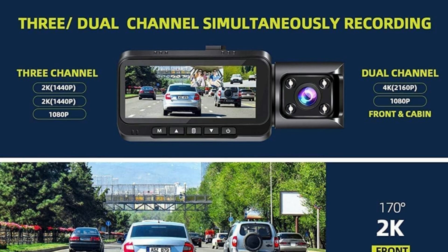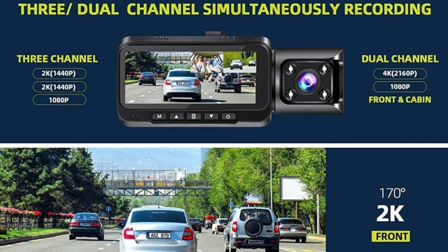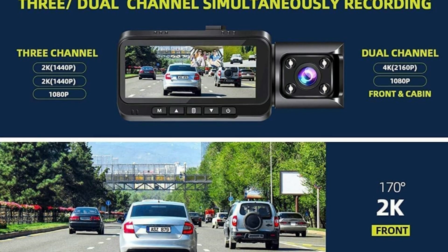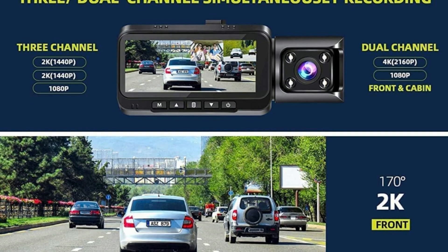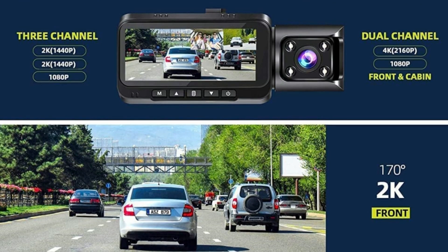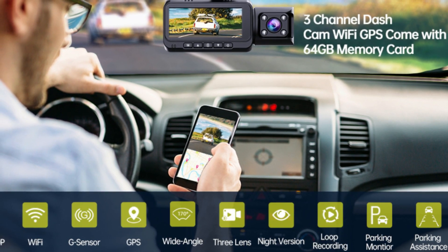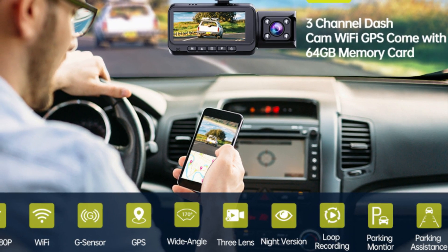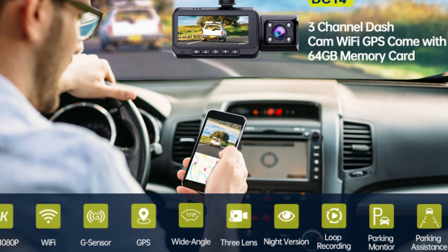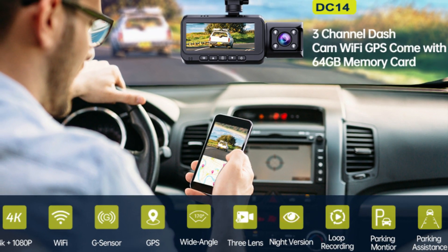Equipped with a high-definition 2560x1440 resolution, 150-degree viewing angle reversing rear camera, the dash cam will display a real-time shot of the reversing screen with parking line calibration, making it easier and safer to reverse. This driving recorder records accurate latitude, longitude, speed, and driving track information, which can help you gain great advantages in appeals or insurance claims.